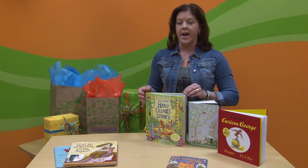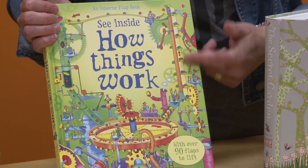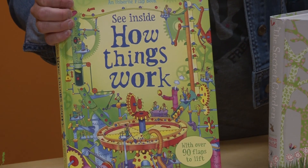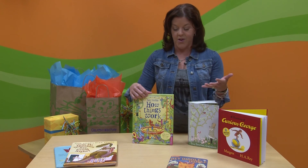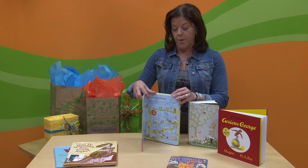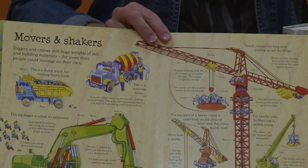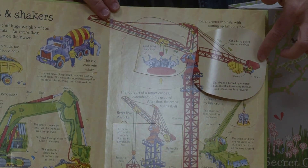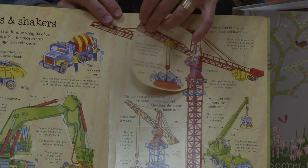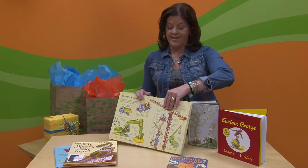Next I'm going to move on to a book I picked for fact lovers. This book serves up facts in little bits and pieces, which is nice because you don't actually have to read the entire book all at one time. You can simply focus on a specific page, and it also has an interactive component which is the lift-the-flap — so you can actually answer questions or see the information under the flap, and that is really engaging to young kids.